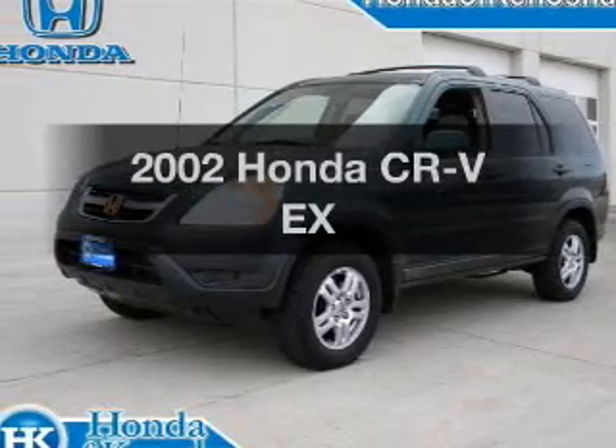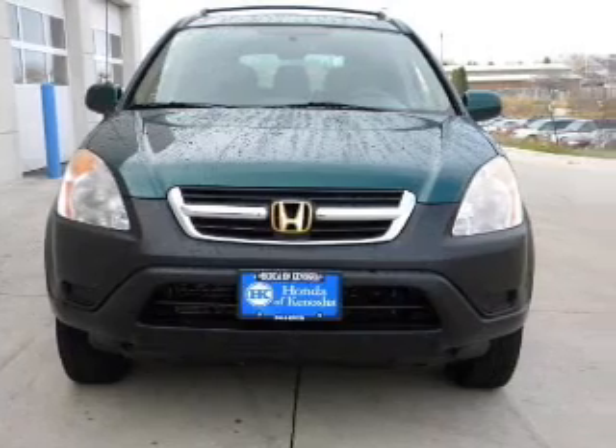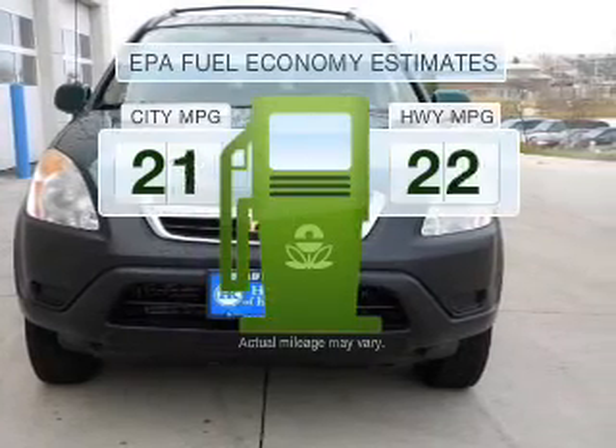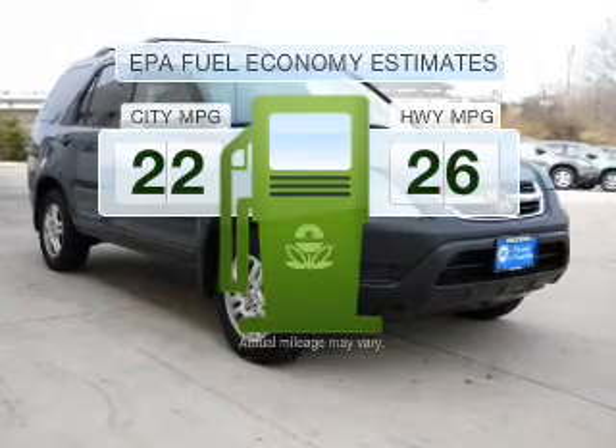Introducing the 2002 Honda CR-V. If you're looking for an automobile with great attributes, look no further. Save your money and make less trips to the gas station to fill your gas tank when driving this fuel-efficient vehicle.